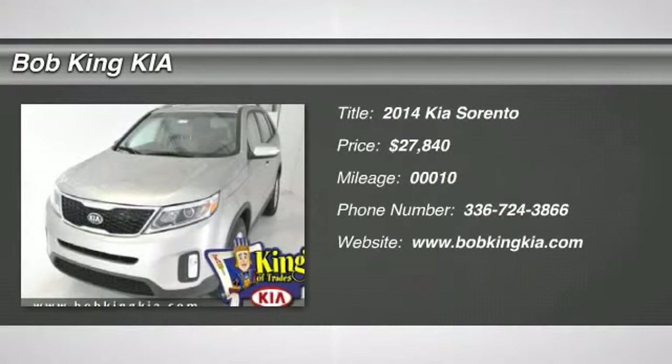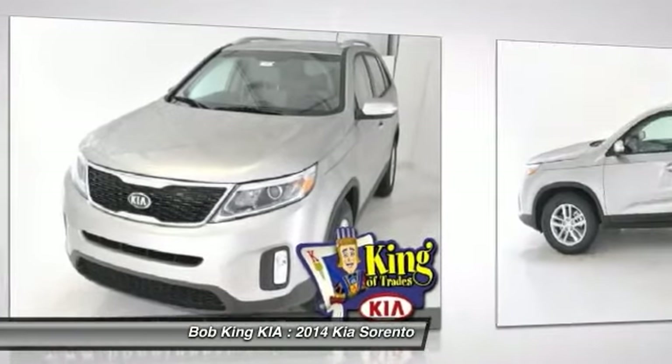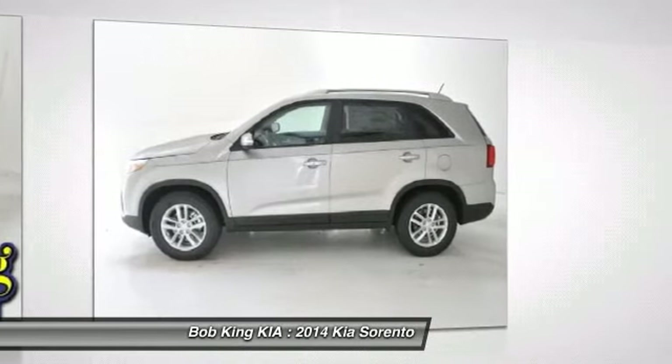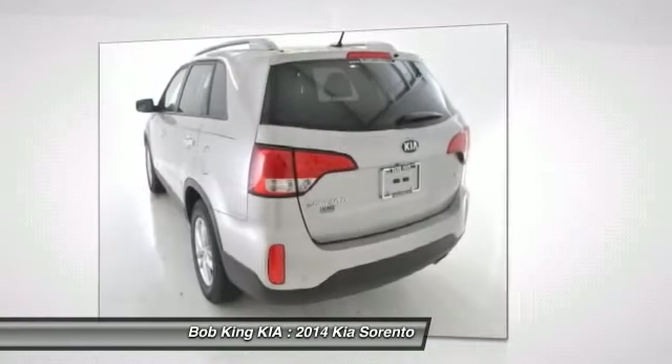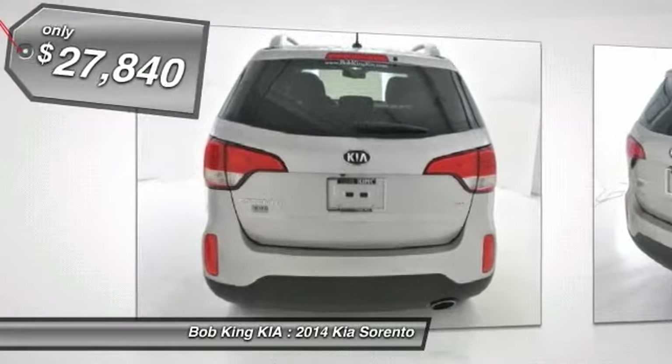The 2014 Kia Sorento. The Kia Sorento is a comfortable, riding, powerful, compact SUV loaded with impressive standard features. Take one look at its stylish, sleek design and you'll want to cross over to a Sorento. And it's priced below $30,000.